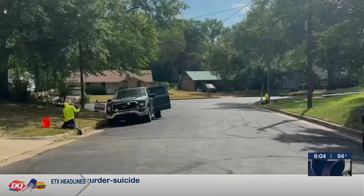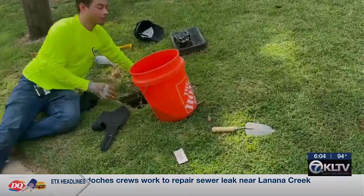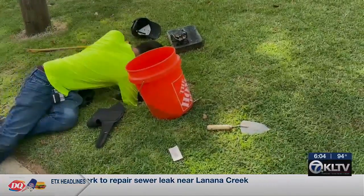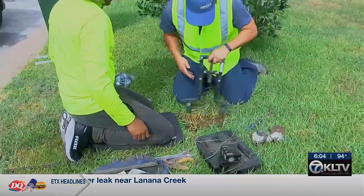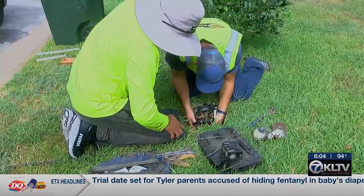Crews are starting on the northeast side of Tyler and will work counterclockwise to each property. They're going to be doing this during normal business hours, so the majority of houses are probably going to be vacant. But if they do see water being used, they're not going to replace that meter and stop water flow.